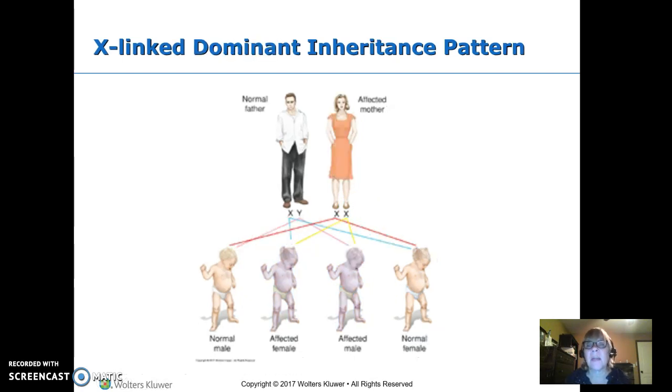X-linked dominant means somebody has this disorder. In this picture we have an affected mother who has given the affected gene to half of her children — half her boys and half her girls — and her normal X to the other half. The father does not have the disorder. Because this is dominant, you only need one copy. So everyone the mother gave it to has it — half the children, equally split between boys and girls.